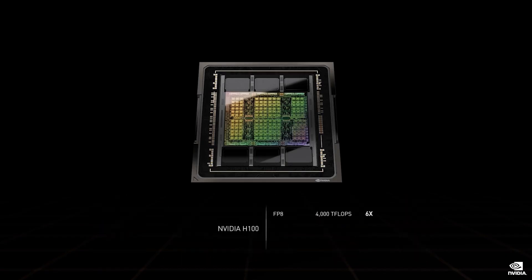the H100 has incredible performance. A new tensor processing format, FP8. H100 has four petaflops of FP8, two petaflops of FP16, one petaflop of TF32, and sixty teraflops of FP64 and FP32.